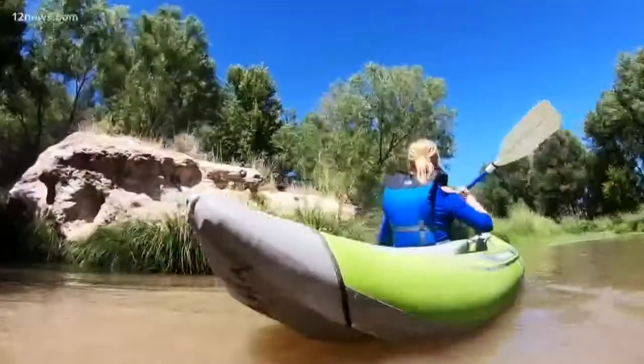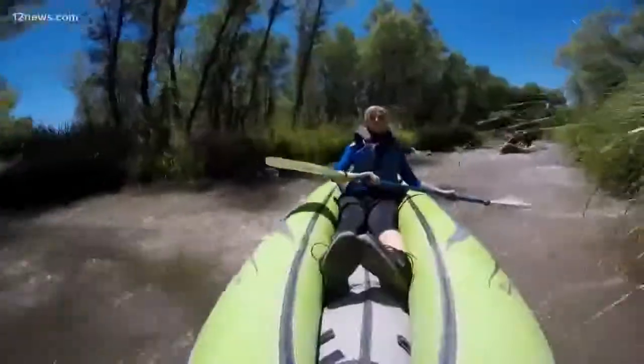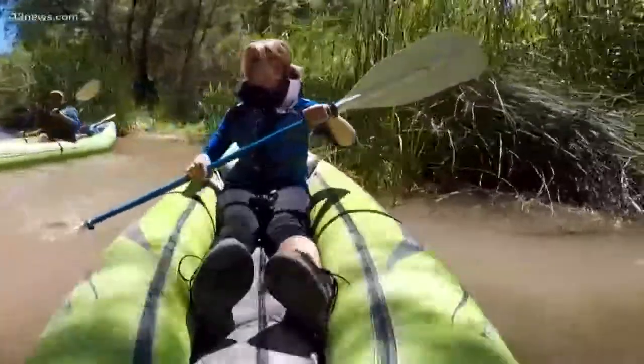Down in here we see some great horned owls sometimes — they're really cool. That's an easy place to get lodged, so people get stuck all the time. It's not just me. I'm just going to do donuts in the river here.